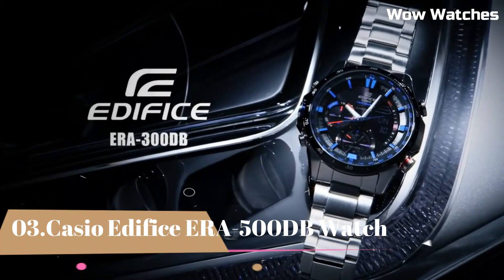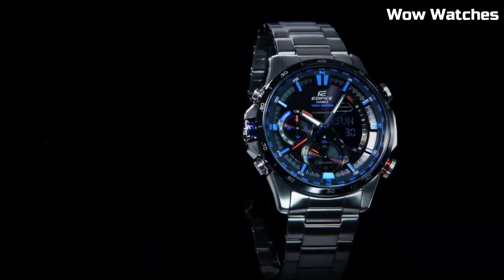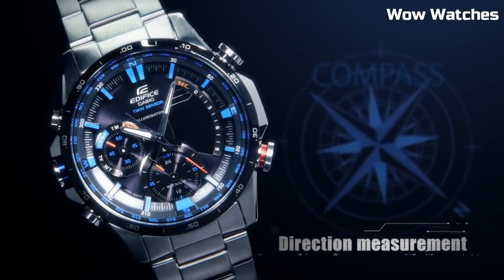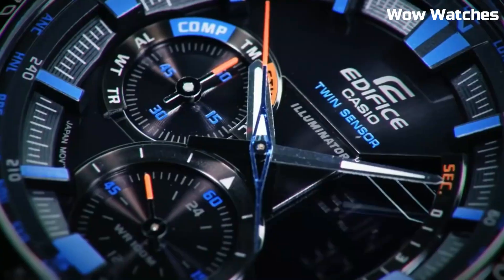Number 3: Casio Edifice ERA-500DB. It's a testament to precision and style. Encased in stainless steel, it boasts a striking yet durable design that suits both casual and formal occasions. This timepiece combines modern technology with classic aesthetics.